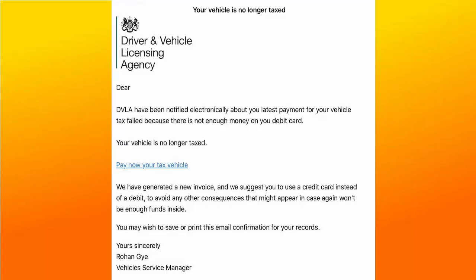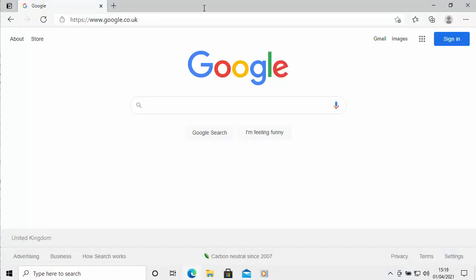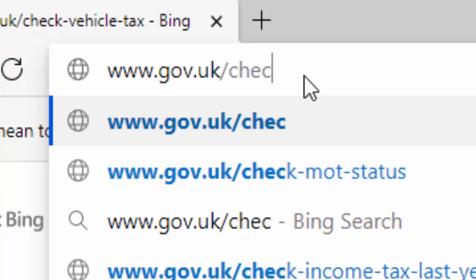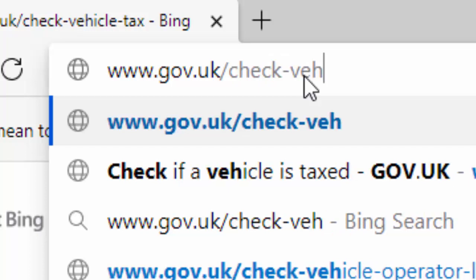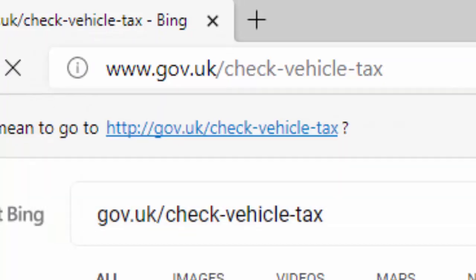Never act upon an email or a text message from the DVLA. The best thing to do if you want to check the status of your vehicle tax is to log on to your web browser. Open Microsoft Edge, go to the address bar at the very top of the screen, delete anything in there, and type www.gov.uk/check-vehicle-tax. Then press Enter or Return on your keyboard.